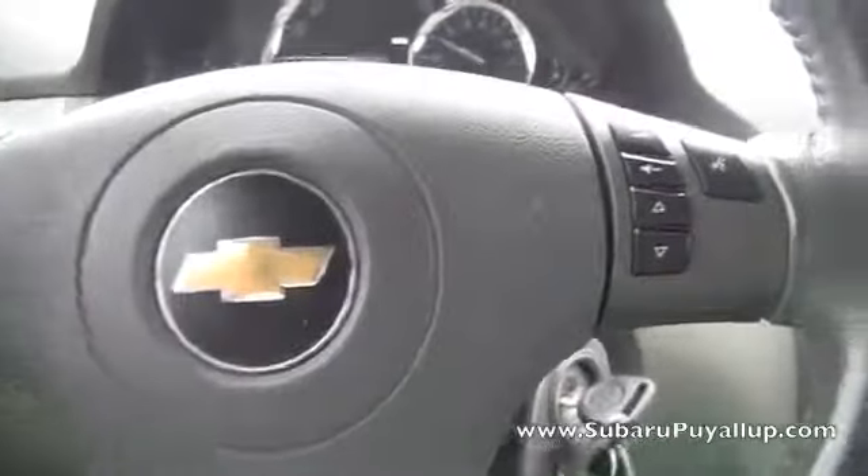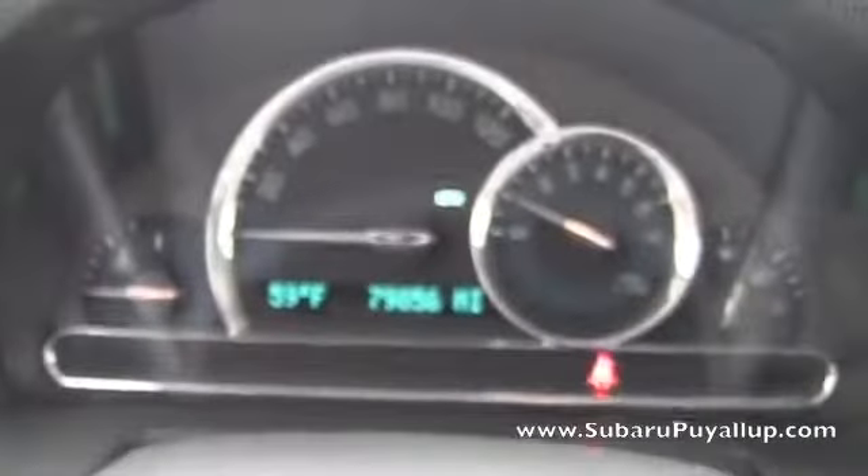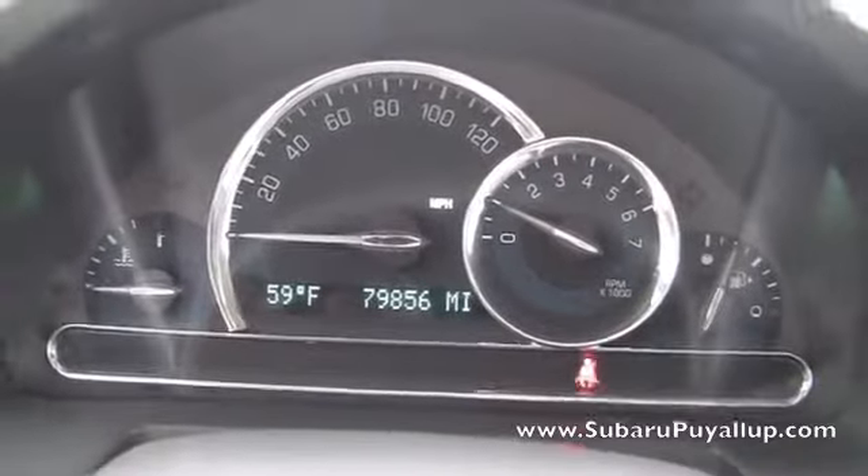It's got the volume controls on the steering wheel, as well as the cruise control. 79,856 miles on it.